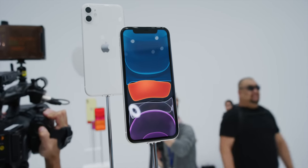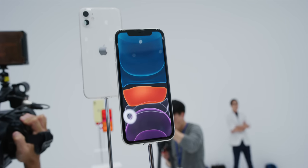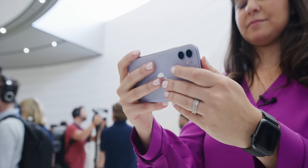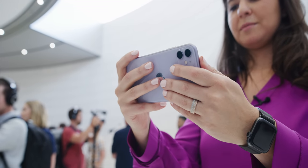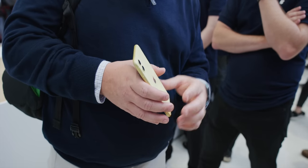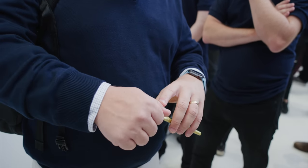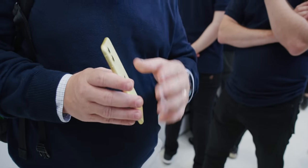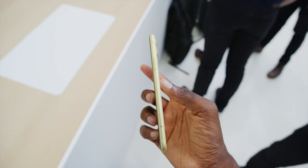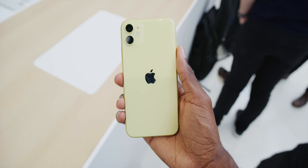Face ID on this phone is now up to 30% faster and will supposedly work at more angles — I'm hoping this makes it easier to unlock when the phone is sitting on a table. Portrait mode in the camera will also now work on people, pets, and objects. If you remember, the iPhone XR would only let you try portrait mode when it detected a human face, so being able to shoot portrait mode on anything is a new feature for iPhone 11.